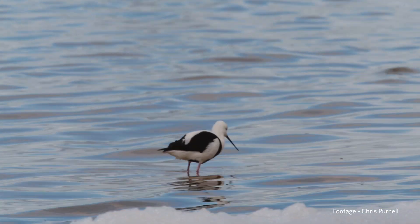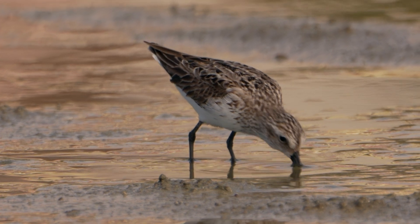We didn't have calendars, we didn't have clocks or watches in those days, and that's what they were to us. We knew with the birds, the seasons, the flow of the waters.